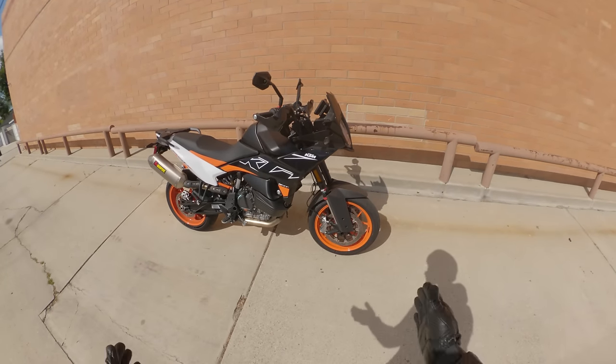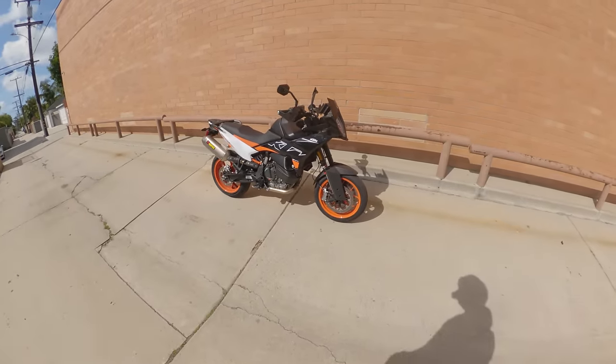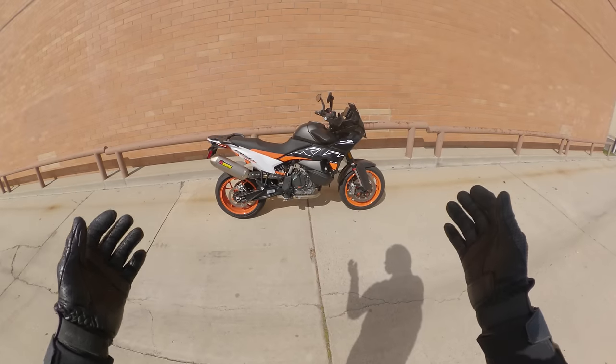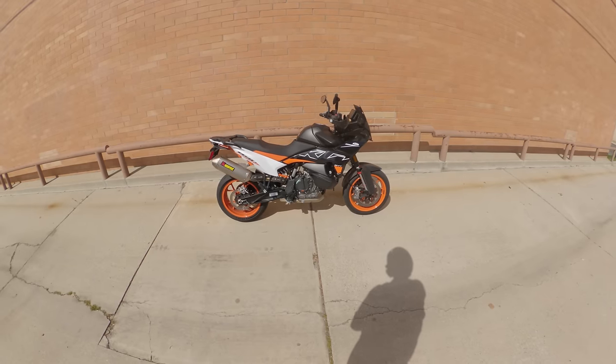The KTM 890 SMT kind of looks like a KTM 890 Adventure at first — it's tall and sort of looks like that. But it's a street bike, so you think maybe it has parts from an 890 Duke R. And the answer is yes, it's a bit of a blend of both. I'll be referencing those two motorcycles when talking about this bike during this ride.